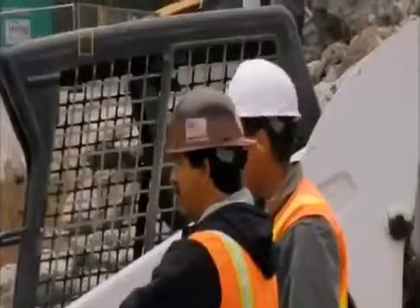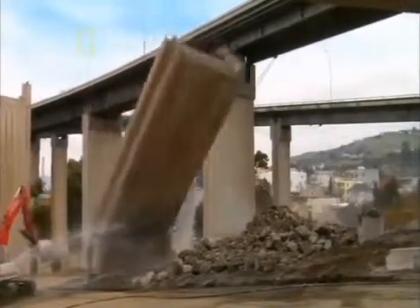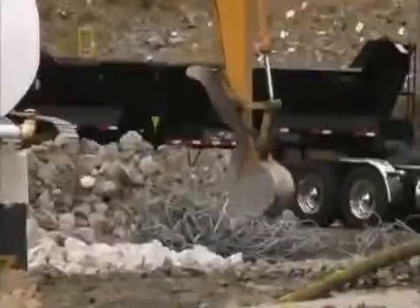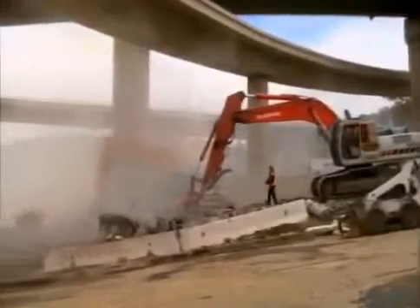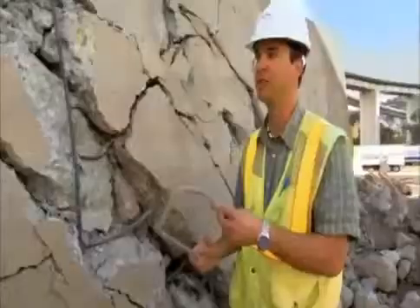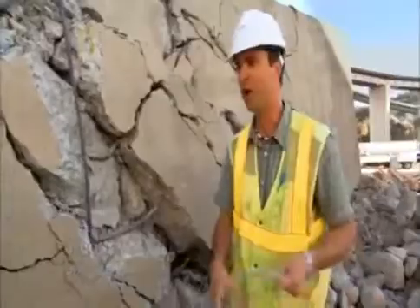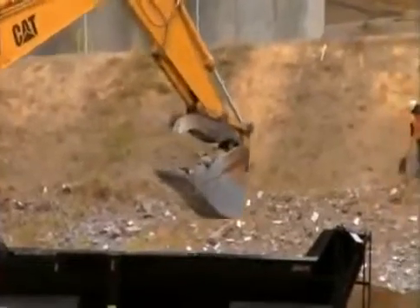A crew gets to work on the south end of the bridge, where heavy machinery pulls down the concrete towers. Steel rods called rebar sit inside the concrete to give it strength, and this rebar will also be recycled. Bridge engineer Jay Coleman notes it's cheaper to harvest steel from the old column than to mine iron ore and make new steel. Even the rubble will be pulverized and made into roads.